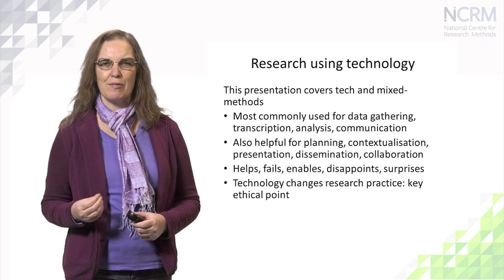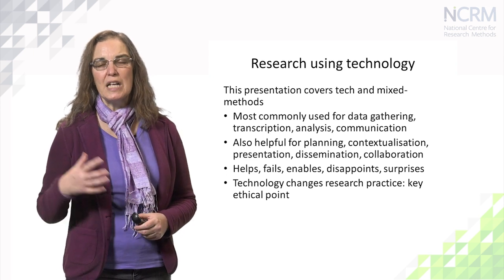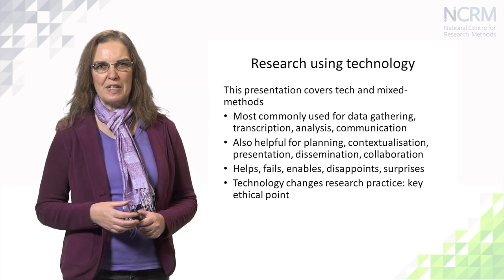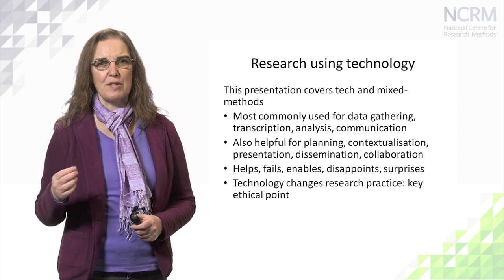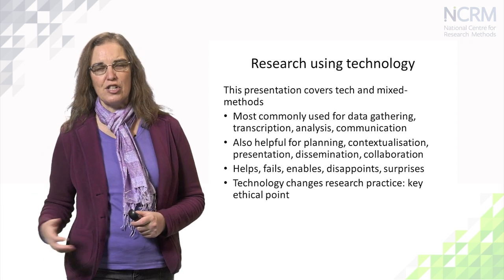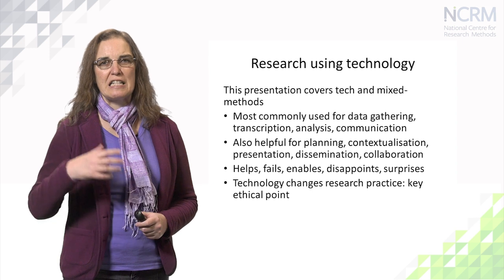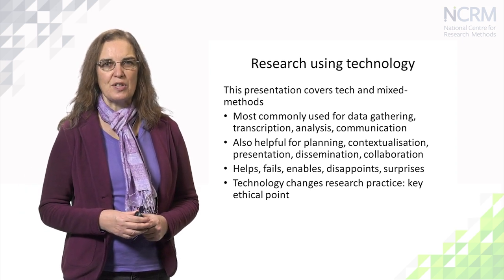Technology is also very helpful for planning research — think about spreadsheets, Gantt charts, all those great tools for project planning and project management. It's also great for setting research into context: we go to the internet to find academic literature, grey literature, other forms of context setting, and secondary data that may set research into context.